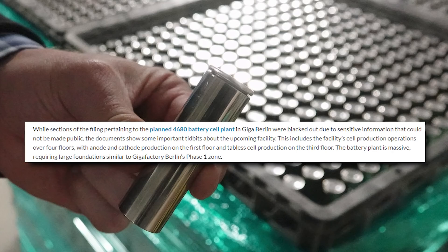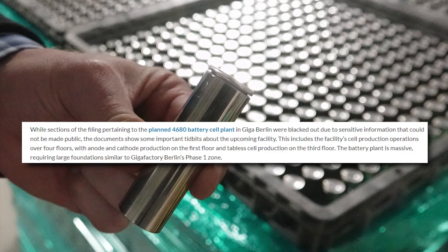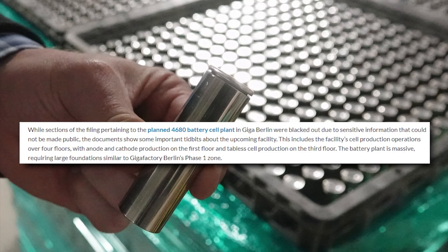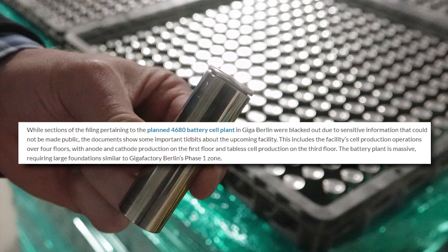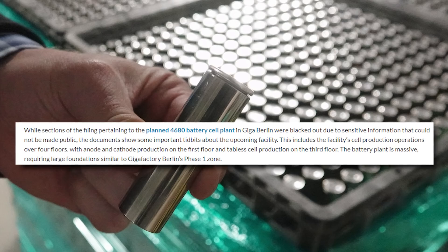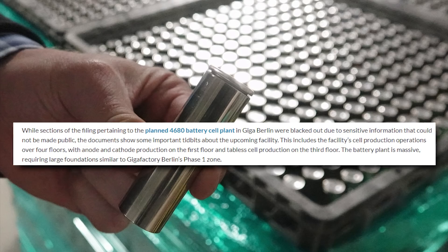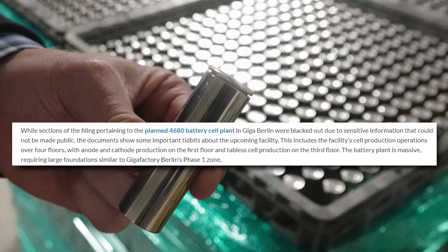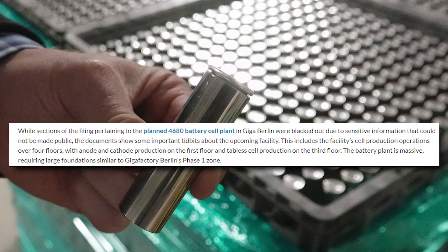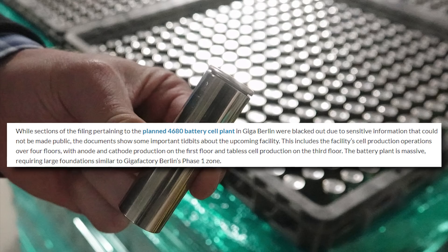While sections of the filing pertaining to the planned 4680 battery cell plant in Giga Berlin were blacked out due to sensitive information that could not be made public, the documents show some important details about the upcoming facility — including cell production operations over four floors, with anode and cathode production on the first floor and tabless cell production on the third floor.